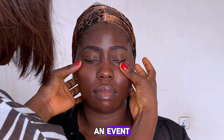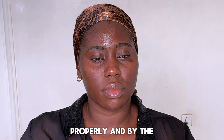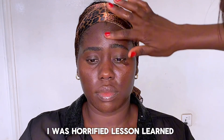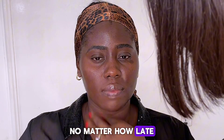Speaking of skin prep, let me tell you about the time I skipped moisturizing for an event — big mistake. I was rushing, didn't prep my skin properly, and by the end of the day my foundation was patchy and cakey. I was horrified. Lesson learned: never skip skin prep, no matter how late you are.